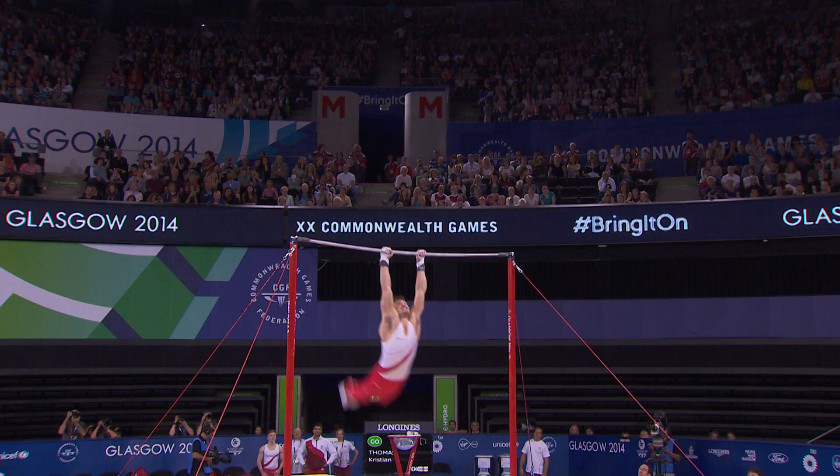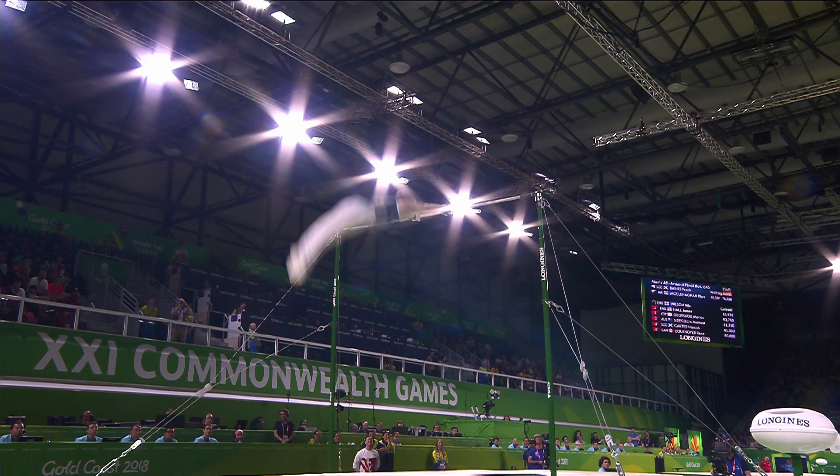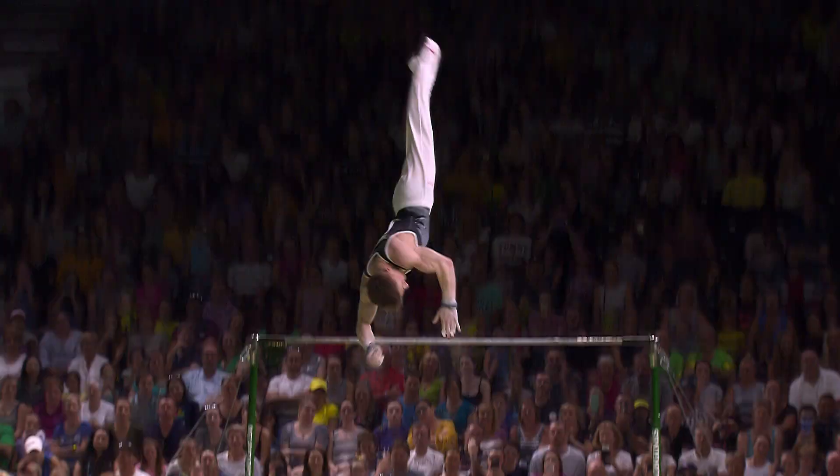Gymnasts experience G-forces of four and a half times gravity during their routines. What a way to finish — sticks the landing.